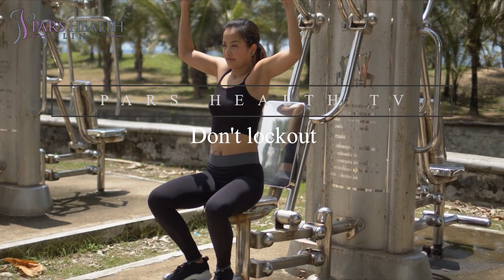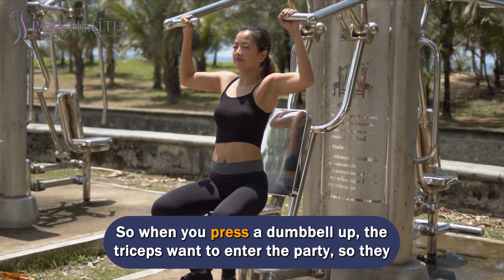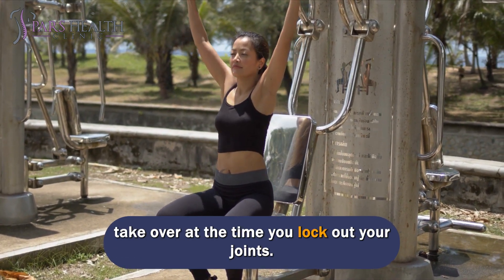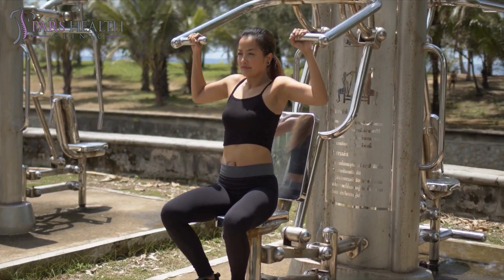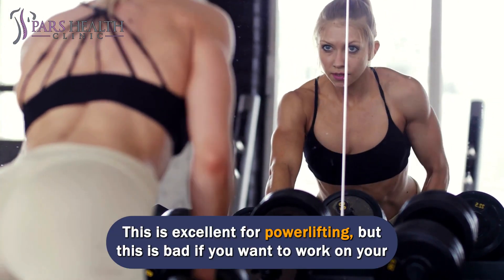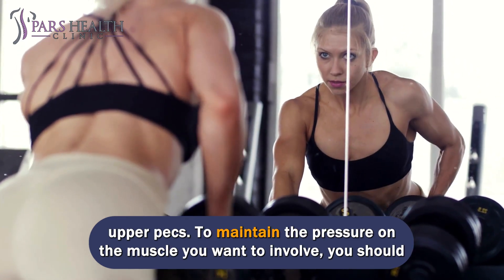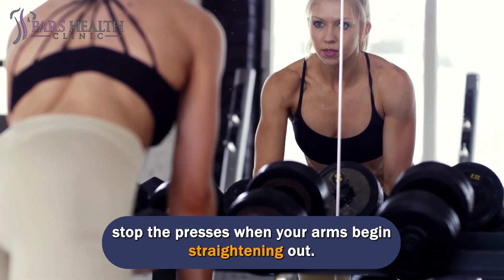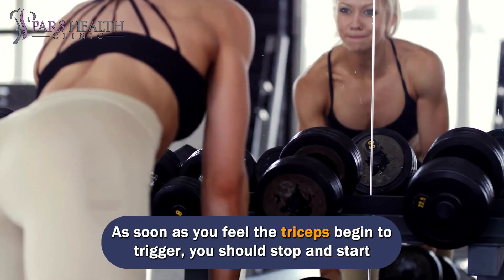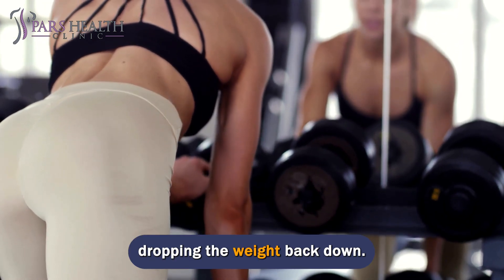Number 4: Don't lock out. When you press a dumbbell up, the triceps want to enter the party — they take over at the time you lock out your joints. This is excellent for powerlifting, but bad if you want to work on your upper pecs. To maintain the pressure on the muscle you want to involve, you should stop the presses when your arms begin straightening out. As soon as you feel the triceps begin to trigger, stop and start dropping the weight back down.